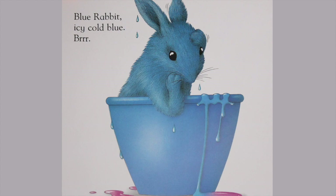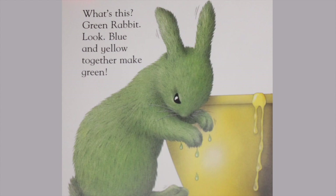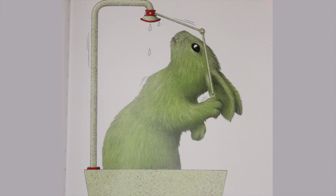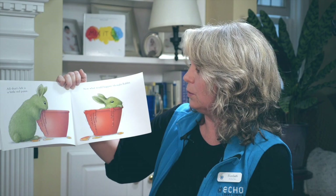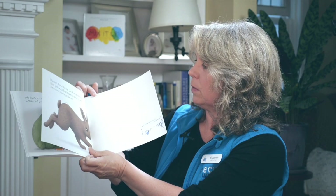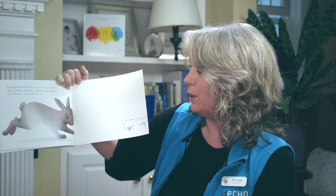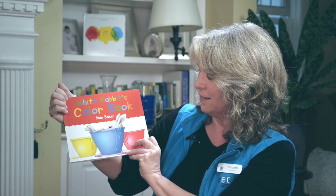Blue will do, thought Rabbit. Back into the blue went the rabbit. Blue rabbit, icy cold blue. Brrr. How warm yellow looks, thought Rabbit. What's this? Blue and yellow make green? Look, blue and yellow together do make green. Oh dear, no more water. Is White Rabbit going to now be Green Rabbit? All that's left is a little red paint. Now what would happen, thought Rabbit? Hooray! Brown Rabbit, lovely warm brown. Blue, yellow and red together make brown. And brown's just right for me. The end.